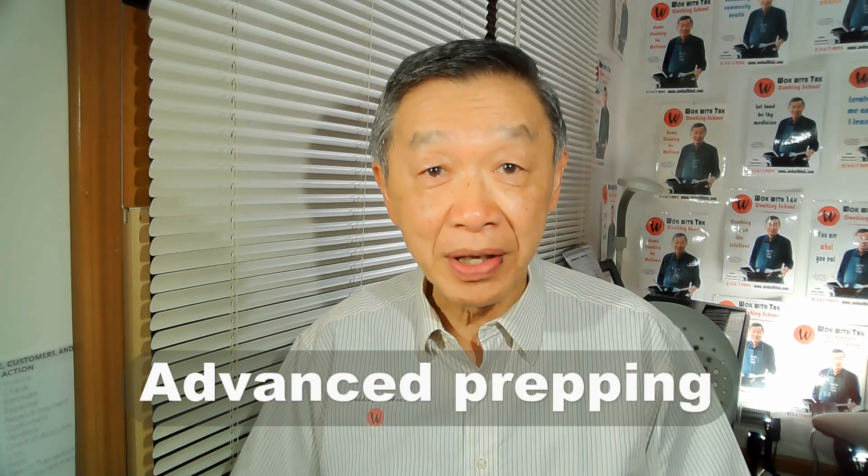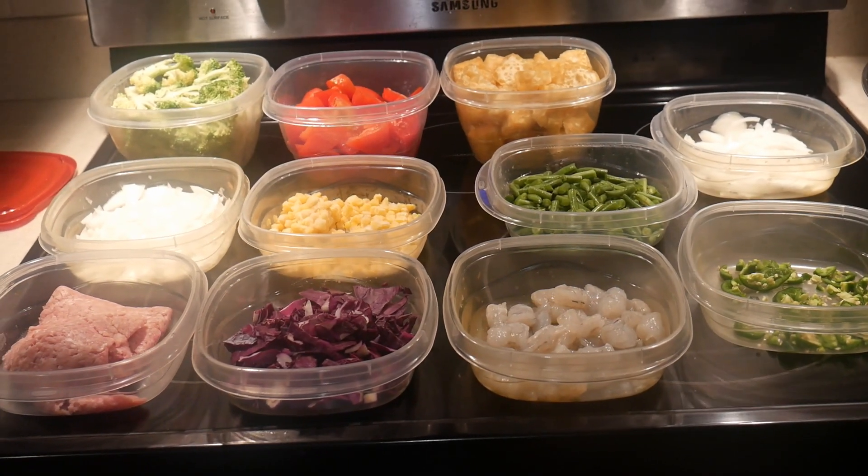Allison lives alone. The challenge for her is that she enjoys eating vegetables, but she did not have a lot of experience in cooking vegetables. So the first step I helped her to achieve is to adopt my advanced prepping system. By prepping the vegetables in advance and having them available in the refrigerator, she has a lot of different ingredients to choose from when she is ready to cook. The second step was to master the stir-frying technique, and the third part was to show her the basics of template-based cooking.